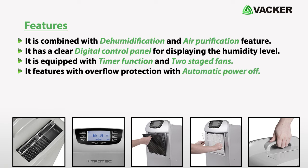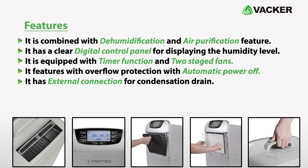It features overflow protection with automatic power off. It has an external connection for condensation drain.